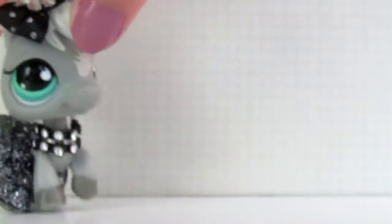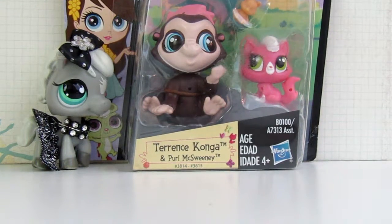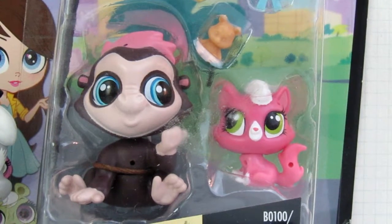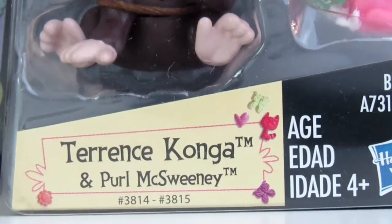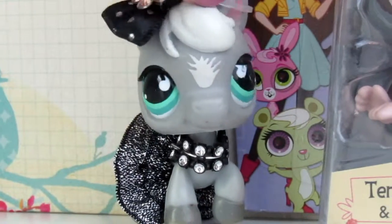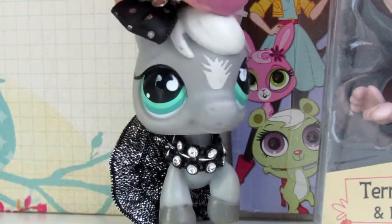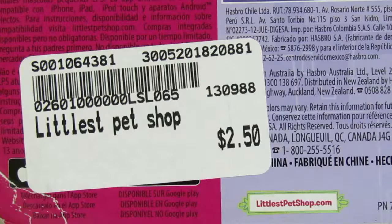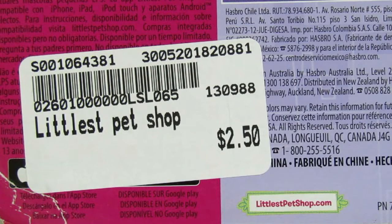Just to scooch over here. So here's the first package. In the package it comes with a little gorilla and a super adorable cat. It says that the names are Terrence Conga and Pearl McSweeney. I'm not sure what you guys think, but I'm totally not a fan of Hasbro's names for the pet shops — like, nine out of ten times the names don't make sense or they're just incredibly cheesy. On the back there's this little sticker. I actually purchased this at Once Upon a Child for $2.50, which is a really good deal considering these are the G4 pets instead of the new G5, and I think this is a lot cheaper than the original retail price.